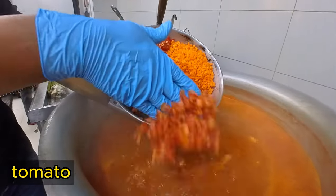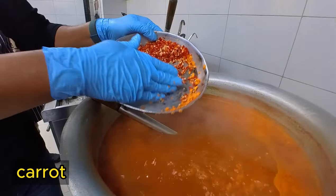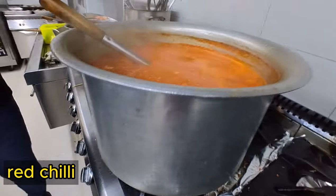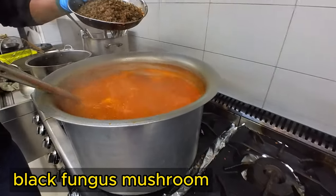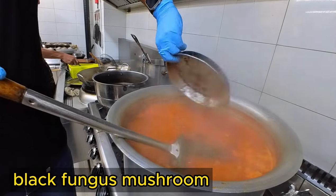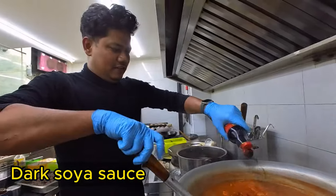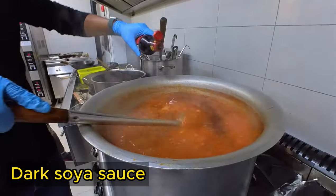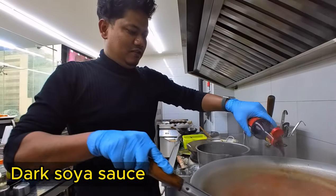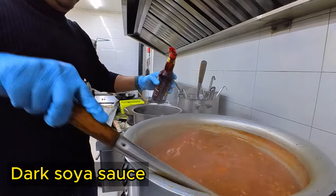This is a tomato. This is wheat. This is a lime. This is spicy. This is a black fungus mushroom. This is a mushroom. This is a dark soy sauce. I will use it for a super color.